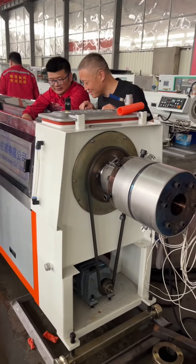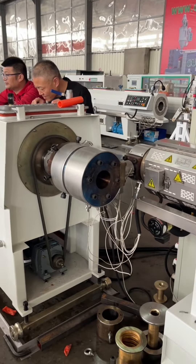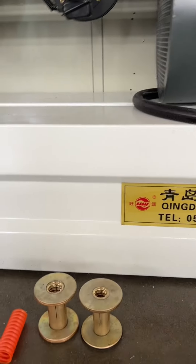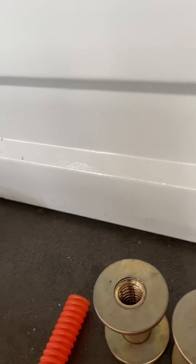Overall, the Codpipe Extruded Machine is a valuable asset in the manufacturing industry, providing efficient, precise, and customizable production of Codpipes for various applications.